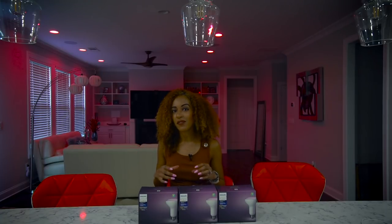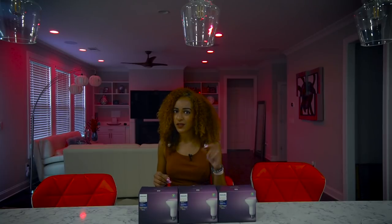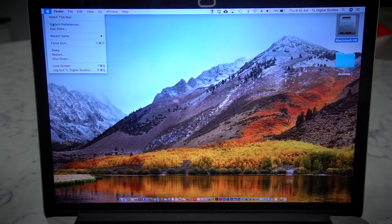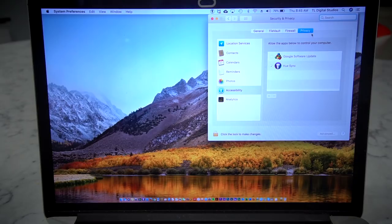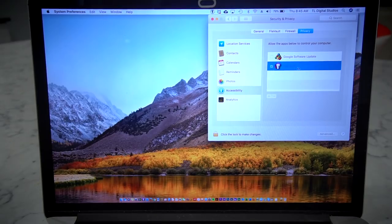FYI, I did have to do some troubleshooting when I first tried this out because it didn't work right away. So if you have a Mac and you find that you downloaded the Hue Sync and it's not working, try this — this is what worked for me. I went into System Preferences, Security and Privacy, selected the Privacy tab, and made sure the Hue Sync was checked under Accessibility. That fixed the problem for me.